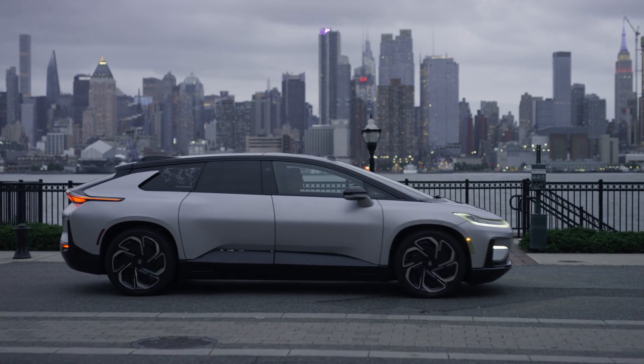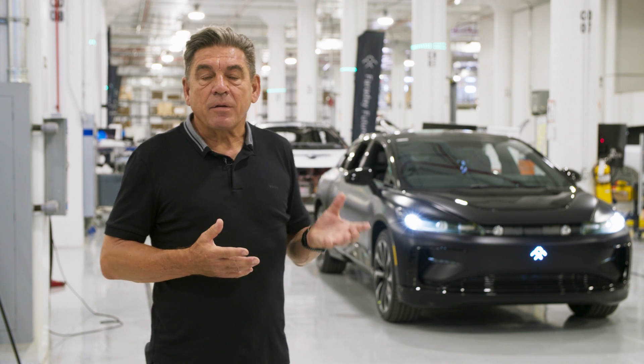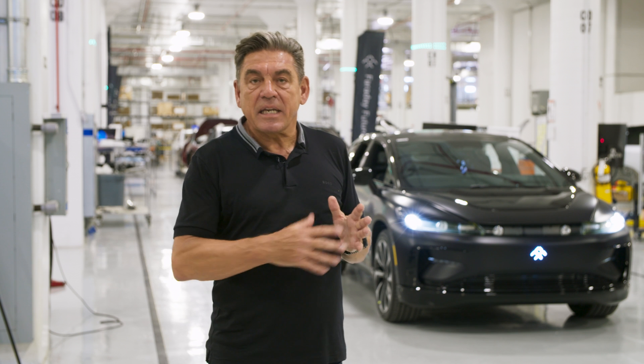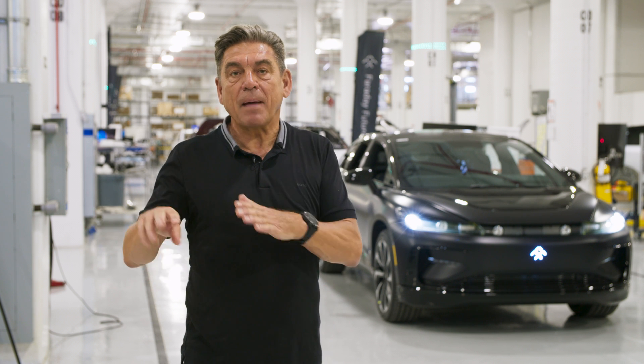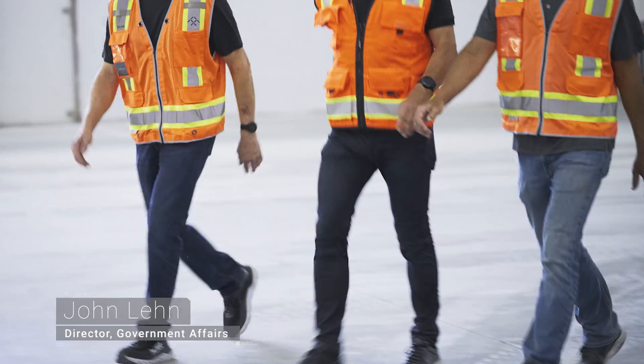As you know, we are building production intent vehicles here in Hanford. Right behind me you can see another production intent vehicle coming out of production, and you see many more lined up. This is a continuous process now — we are building cars continuously, ramping up the production process, ramping up the supply chain, and working on the quality.